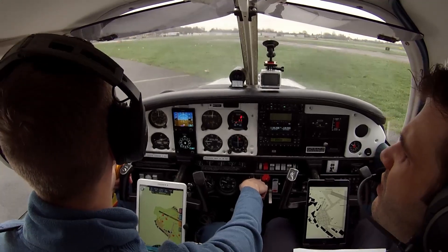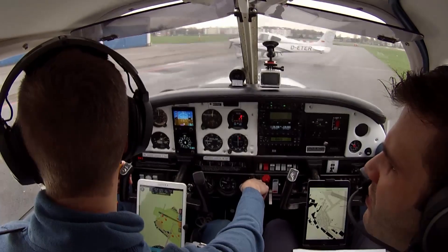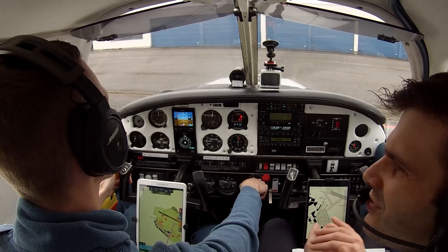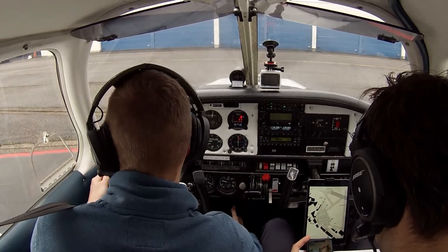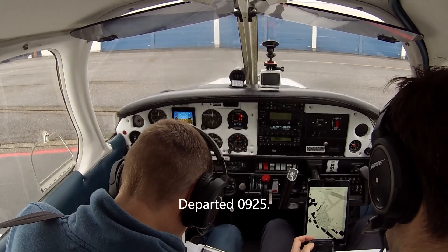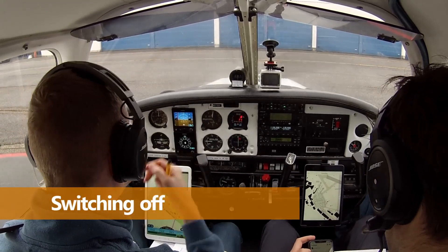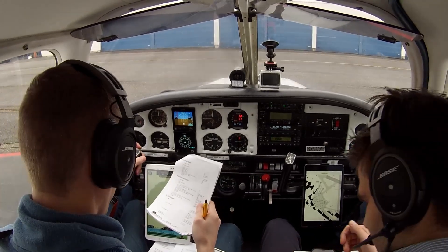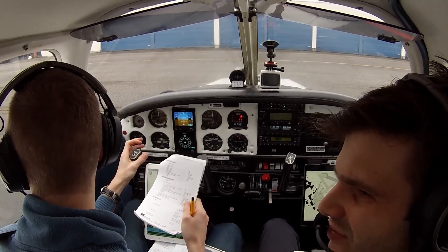Delta Charlie Echo: wind 260 degrees, 3 knots, runway 29, cleared for take-off, right turn out Portacalo, climb to 2000 feet. Readback: Take-off, right turn to Portacalo, climb to 2000 feet. Delta Echo Lima Whiskey Whiskey parked at General Aviation Parking, switching off. Delta Whiskey Whiskey roger, bye bye. Confirmed you have closed our flight plan, Delta Echo Lima Whiskey Whiskey. 'Yes, that's automatic.'